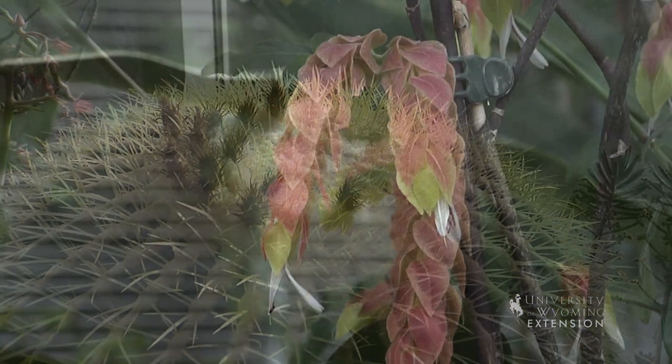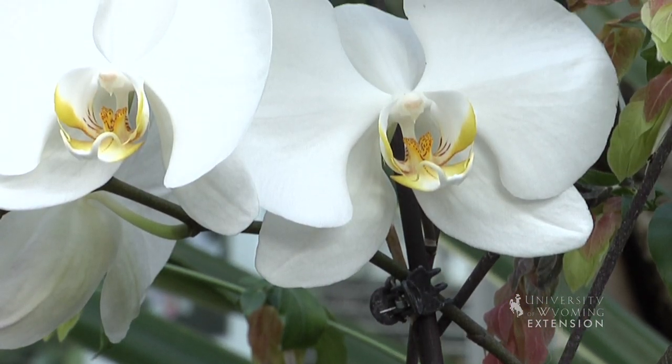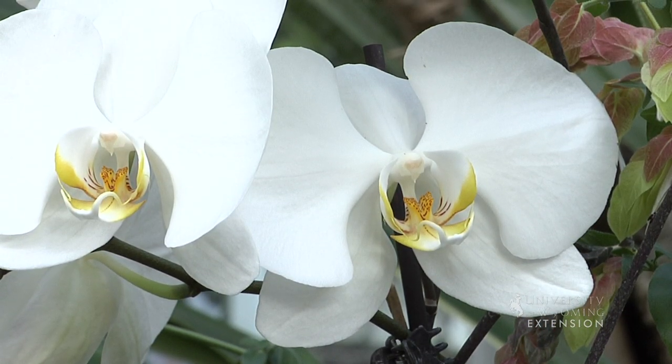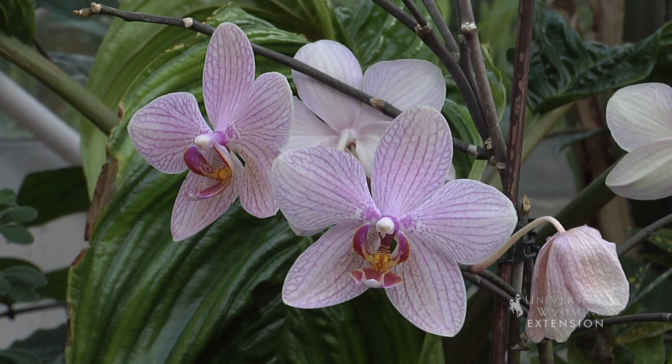If you don't have a greenhouse in your community, you can search out greenhouses in our neighboring states. They're usually associated with some of our educational institutions and they're a great place to learn about plants, or just the diversity of plants that we have in our world.